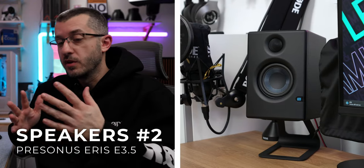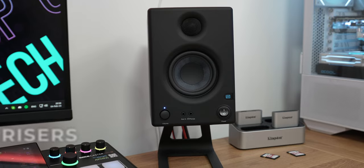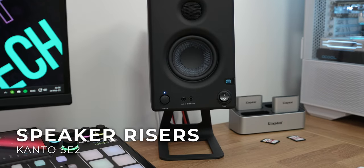Hey guys, future Vlad here. Remember in part 1 I told you that a setup is an ever-evolving thing — well, my setup kind of evolved once again. I got new speakers: these are the PreSonus Aries 3.5. I'm using them for a review for some time to see how they behave. You might also see glimpses of the Edifier MR4 speakers. I also got new speaker risers — these are the Kanto SE2. So yeah, those are some new changes — enjoy the video.